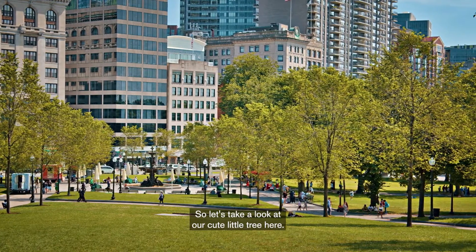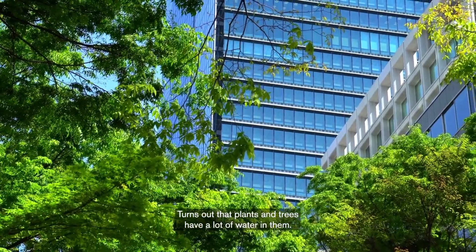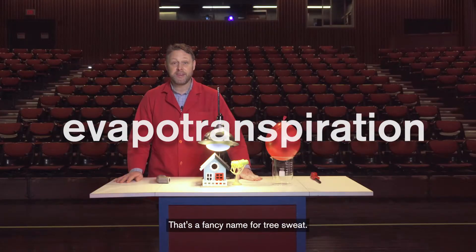So let's take a look at our cute little tree here — 76 degrees Fahrenheit. It turns out that plants and trees have a lot of water in them, and the water has a really interesting property called evapotranspiration. That's a fancy name for tree sweat.